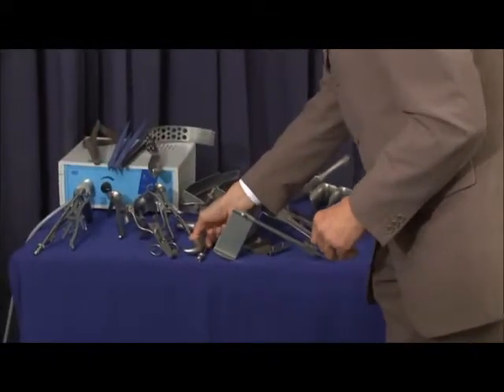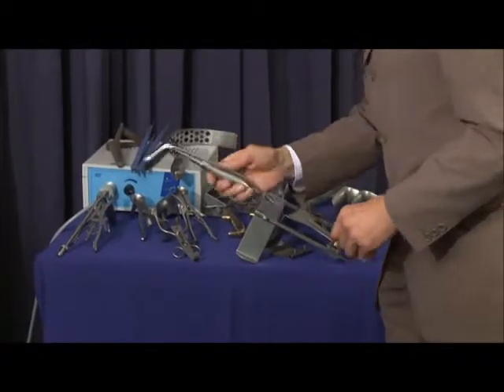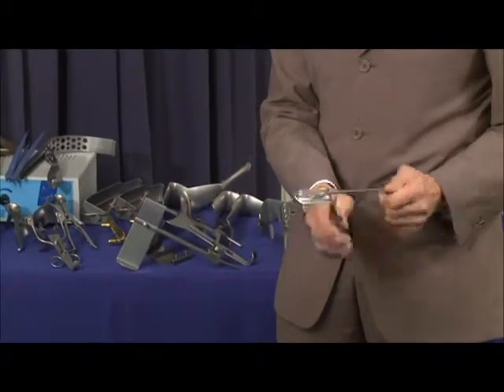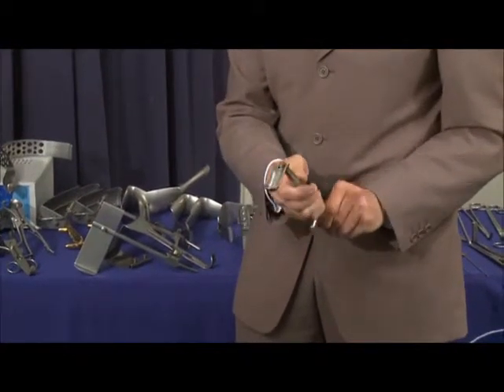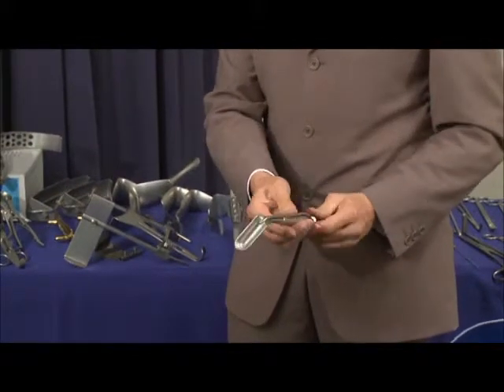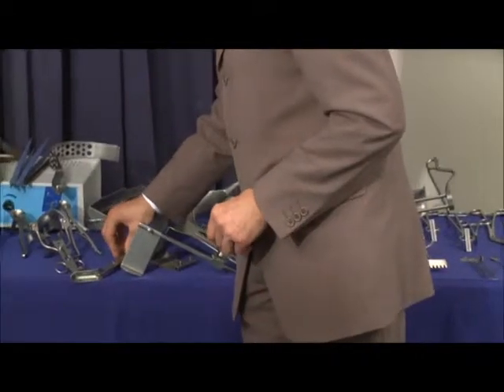Looking now to rectal examination. This is the European pattern Hill Ferguson retractor with detachable fibre light. This can actually be bought separately but does come in a set of three — this is the smallest, there's a medium and there's a large one. Obviously these are to view on the website or in the catalogue.